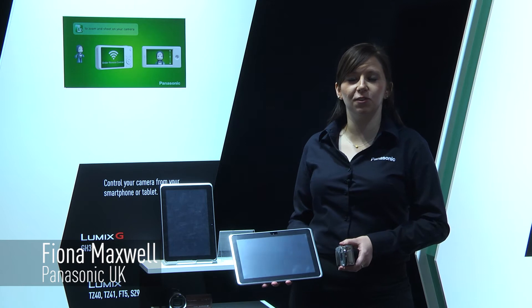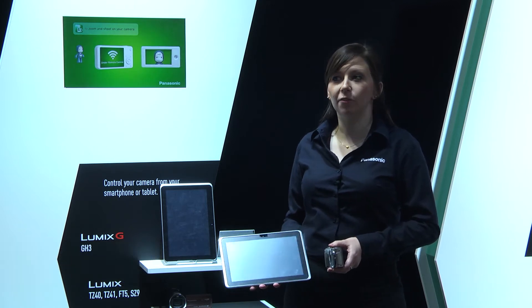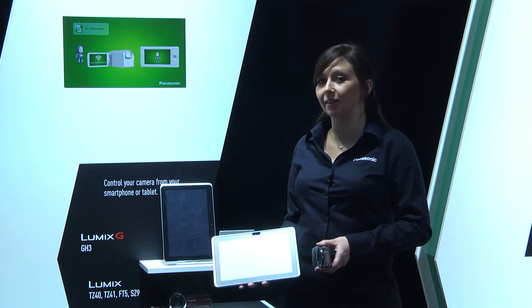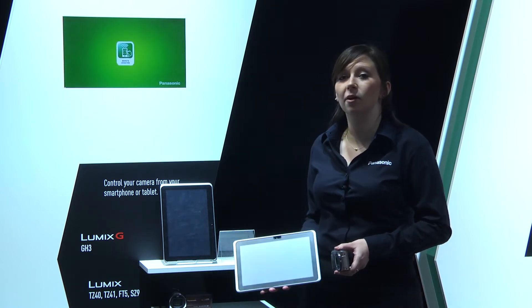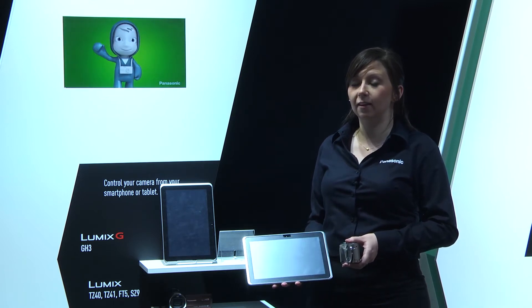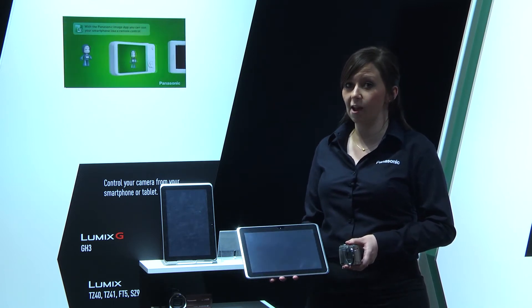Hello, welcome to the Panasonic Convention 2013. I've got some exciting information for you about some of our Lumix cameras and our camcorders. We now have Wi-Fi and NFC near-field communication in a lot of our products. I'm going to show you how it works now.